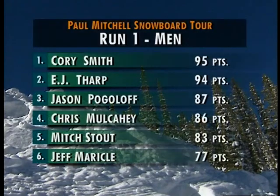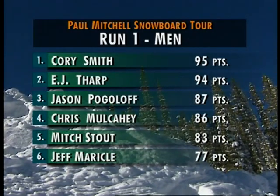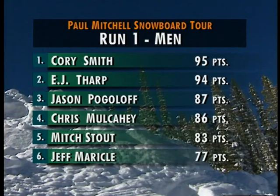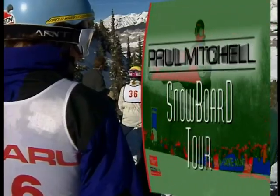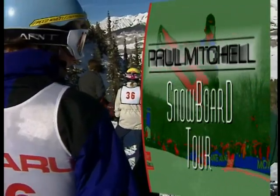So let's take a look at the scoreboard. Corey Smith by one point over E.J. Tharp, Jason Pogoloff in third, Mulcahy, Stout, and Miracle round out the top six. Still plenty more to come on the Paul Mitchell Snowboard Tour. Big air from Crested Butte — we'll be right back.